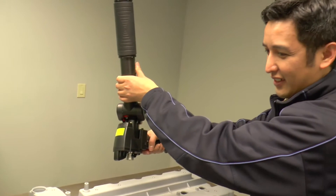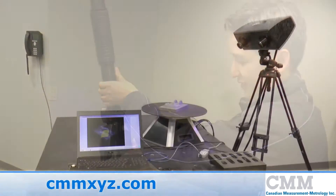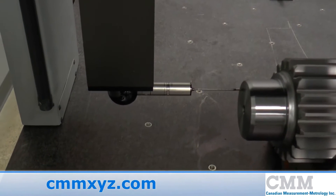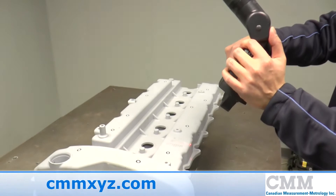We offer three major types of scanning and digitizing systems. Each one has its own advantages and disadvantages based on the job specifics.